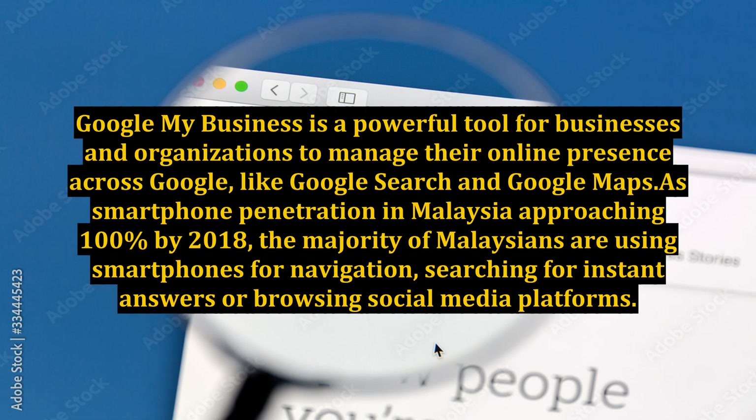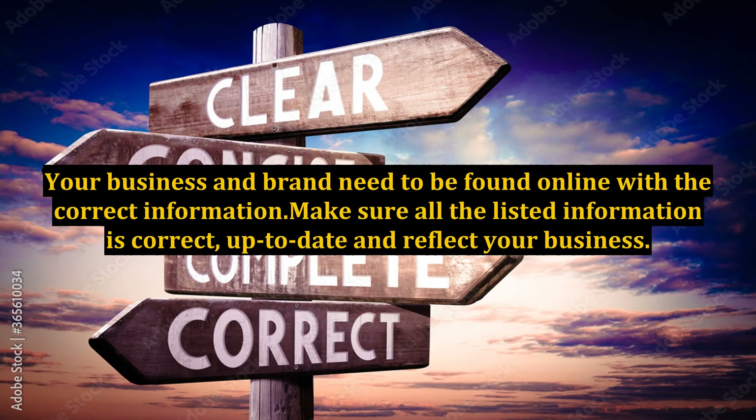Google My Business is a powerful tool for businesses and organizations to manage their online presence across Google, including Google Search and Google Maps. As smartphone penetration in Malaysia approaches 100% by 2018, the majority of Malaysians are using smartphones for navigation, searching for instant answers, or browsing social media. Your business and brand need to be found online with the correct information. Make sure all listed information is correct, up-to-date, and reflects your business.